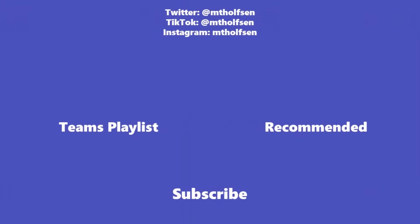If you want to keep up with all the latest Microsoft updates and tips and tricks, subscribe to my channel and ring the bell so you get all the latest videos that I post.